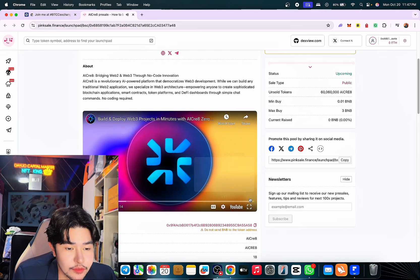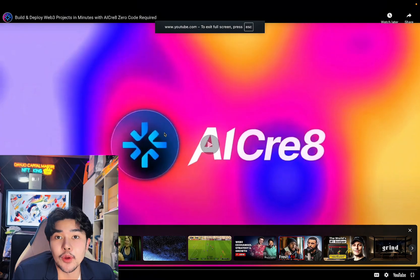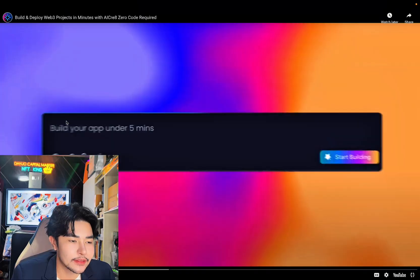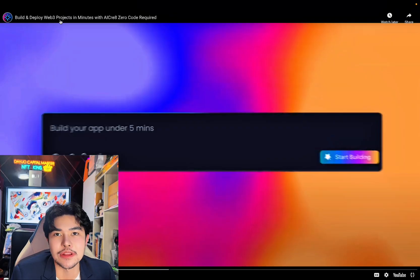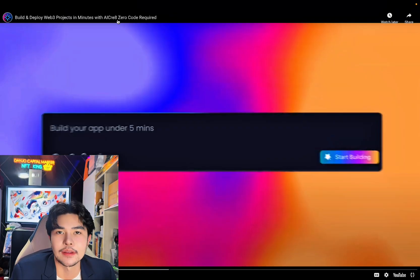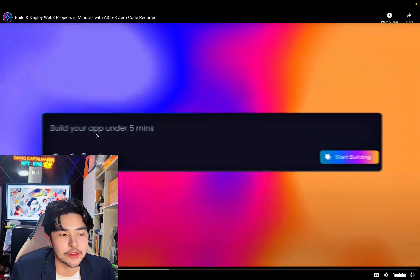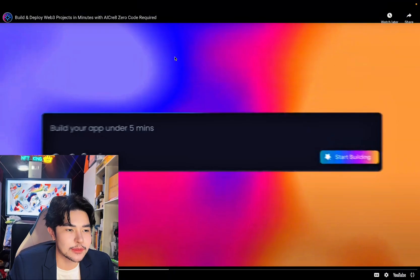Basically, they are deploying projects through AI, so you can just prompt and type in here and it will generate websites. You can create Web3 projects with just typing a few words — for example, build your app under 5 minutes. And that's the part of AI Create.